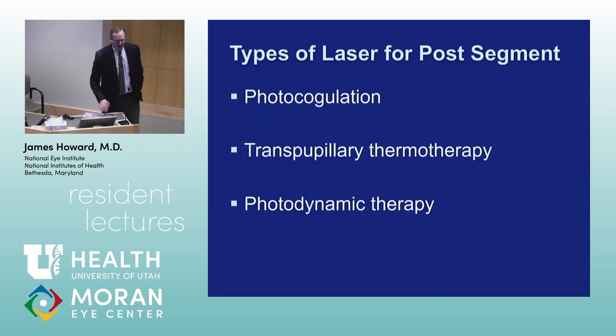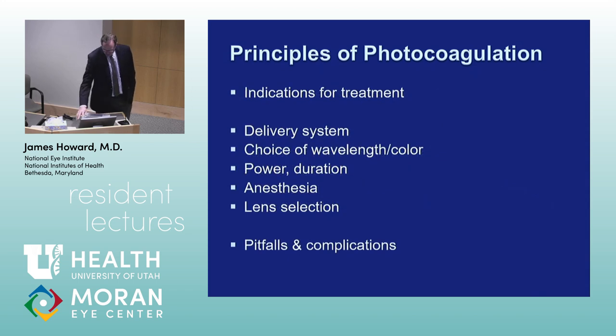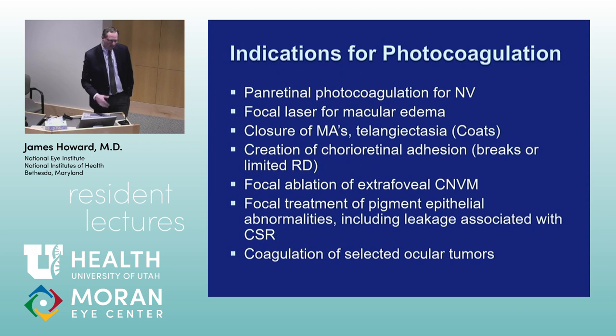Today we're talking about posterior segment lasers — photocoagulation, transpupillary thermotherapy, and photodynamic therapy. Coagulative necrosis occurs at 149 degrees Fahrenheit. The area, volume, diameter, and depth of laser treatment is directly related to the power and duration of the laser, much more so than the theoretical differences between wavelengths. We'll talk about indications for treatment, delivery systems, wavelength and color, power and duration, anesthesia, lens selection, and pitfalls and complications.